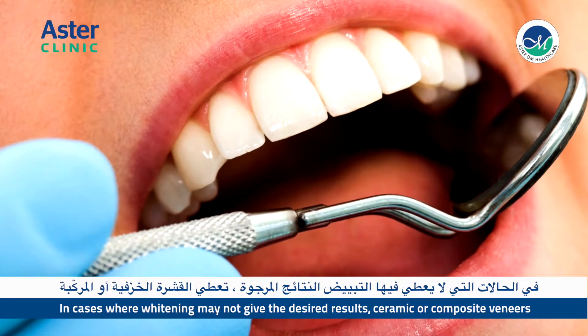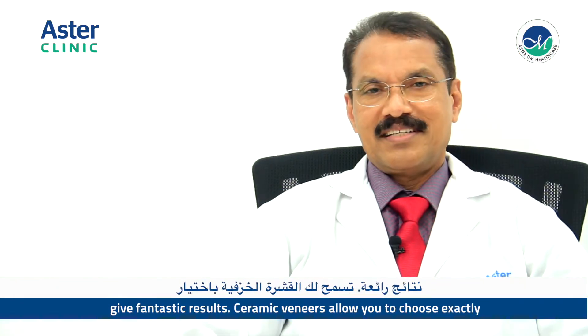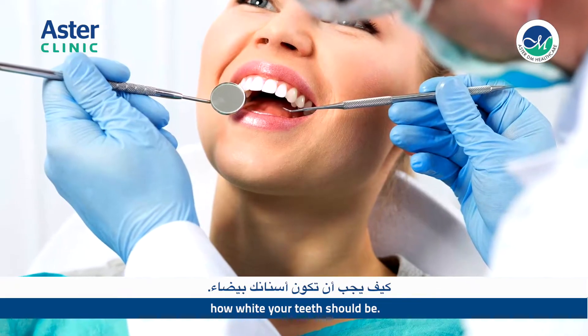In cases where whitening may not be very effective, ceramic or composite veneers give a fantastic result. Ceramic veneers allow you to choose exactly how white your teeth should be.